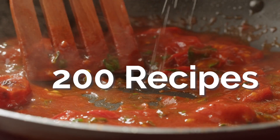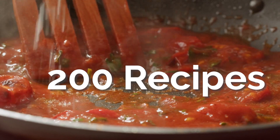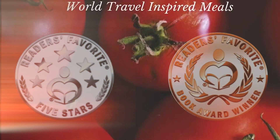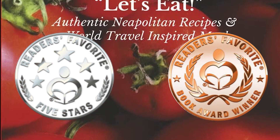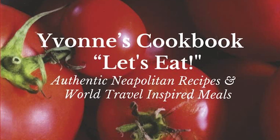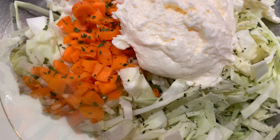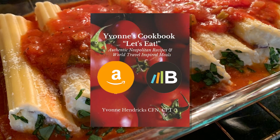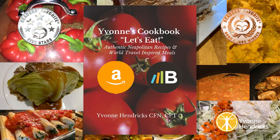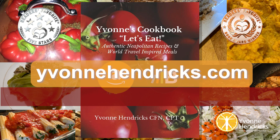You can also find it in over 200 recipes containing all of the micronutrients and macronutrients in my five-star rated award-winning book, Yvonne's Cookbook: Let's Eat — Authentic Neapolitan Recipes and World Travel Inspired Meals. Available worldwide on Amazon and BookBaby. Just visit YvonneHendricks.com and get your copy today.